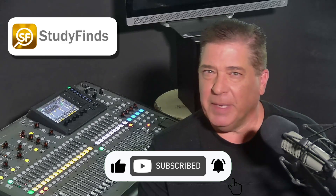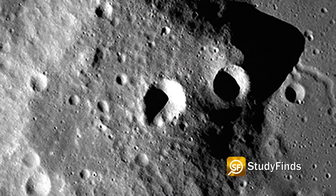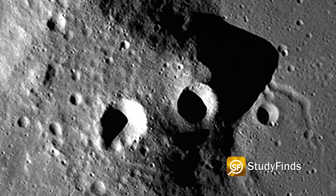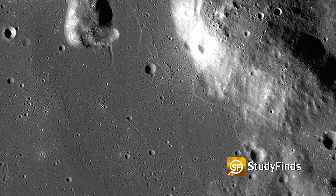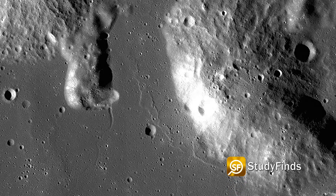You can tell by looking at the pictures and the shadow cast by the domes that they are pretty big. The domes are suspected to have been formed by a sticky magma rich in silica, similar to the composition of granite here on Earth — though, of course, we really know it's where our alien overlords watch from above.